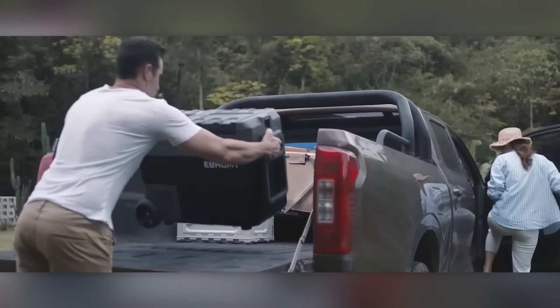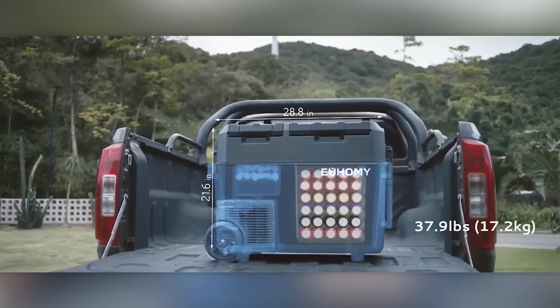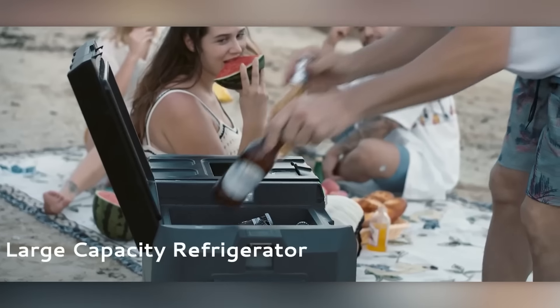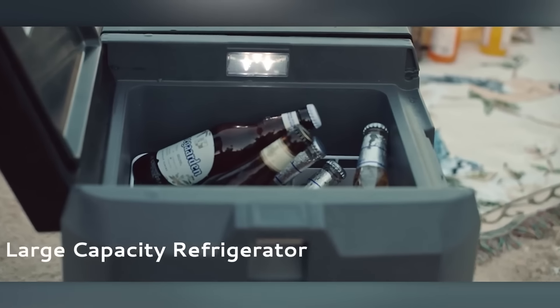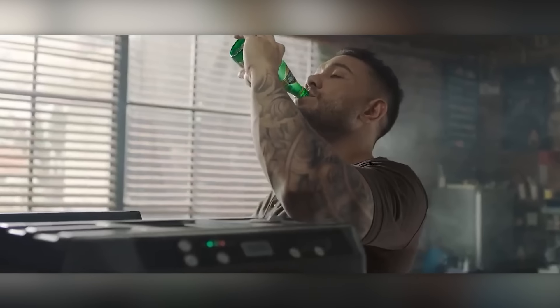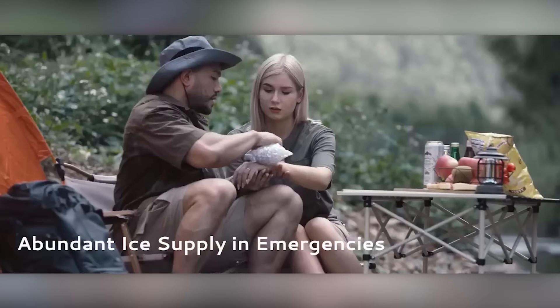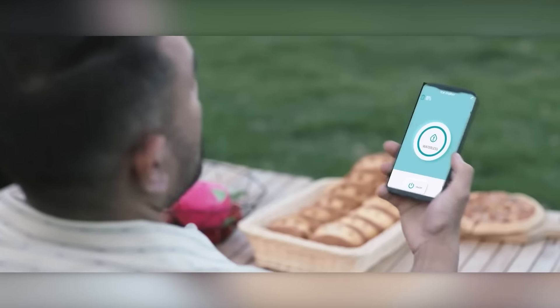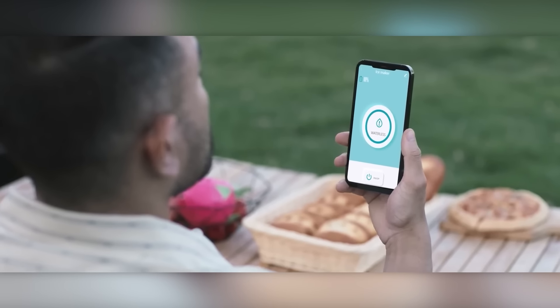The refrigerator itself is no slouch, with a capacity of 33 liters, which translates to roughly 32 cans of soda. It can cool down to minus 20 degrees Celsius. And in eco mode, it can run for up to 19 hours on a single charge. To make things even more convenient, the Homie comes with an app for your smartphone.